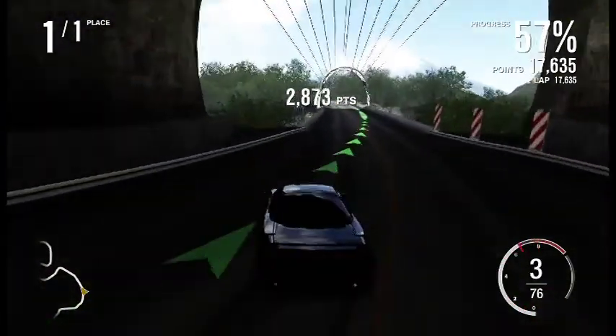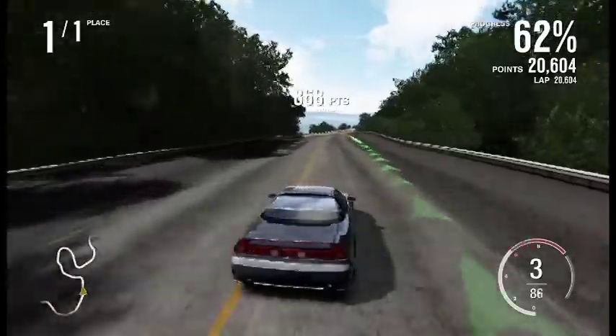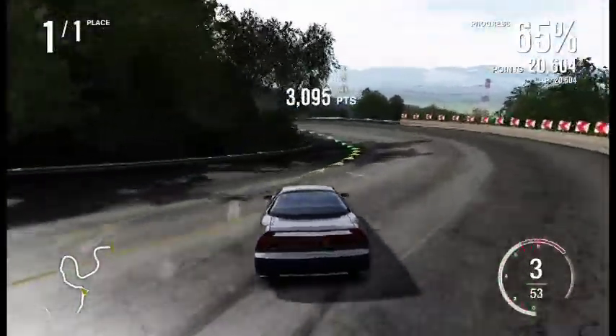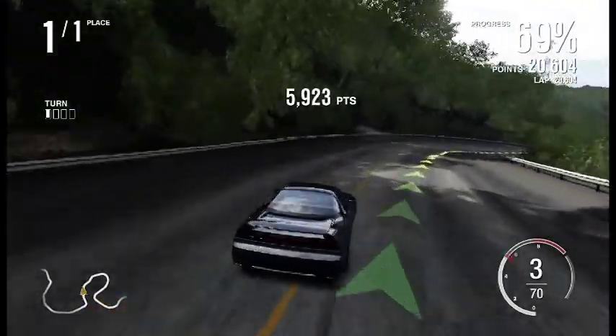But see this car — it doesn't like to keep longer drifts. If you drift it, it likes to either straighten out at the end or just kind of stop. But that turn wasn't too bad — it pulled pretty well.